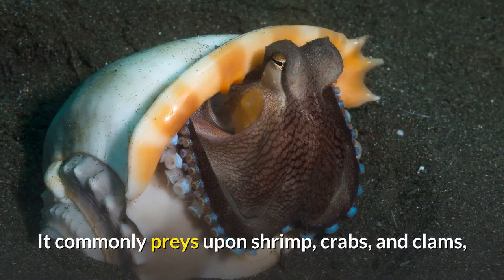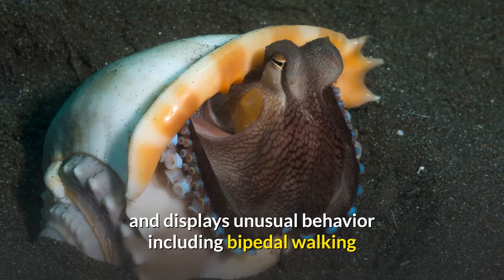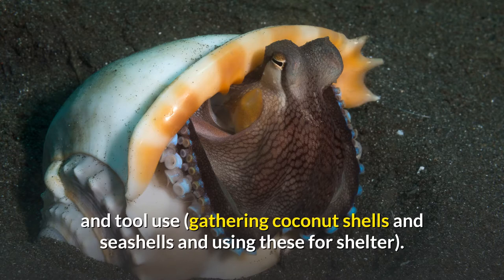It commonly preys upon shrimp, crabs, and clams, and displays unusual behavior including bipedal walking and tool use, gathering coconut shells and seashells and using these for shelter.